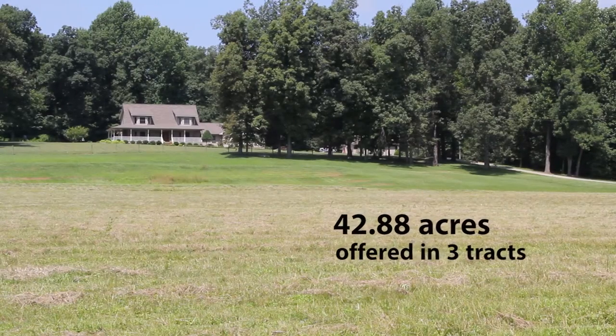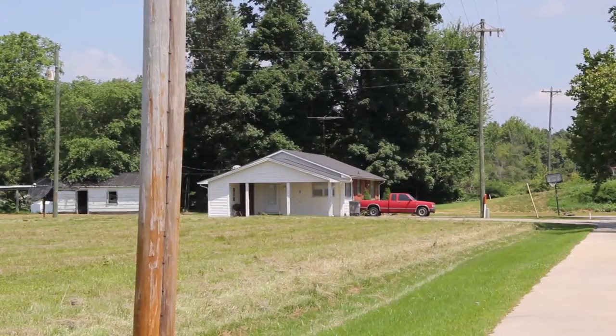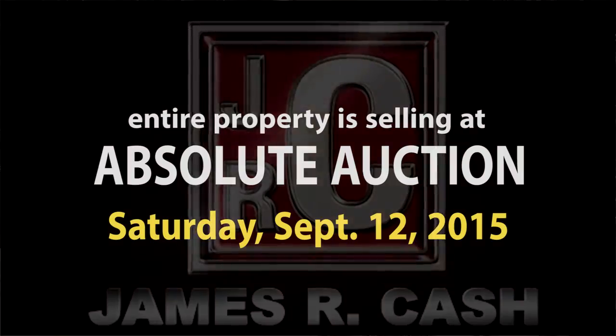This great property has 42-plus acres, with farmland and woodland, and an additional small brick home used as a rental. This entire property sells at absolute auction on Saturday, September 12th.